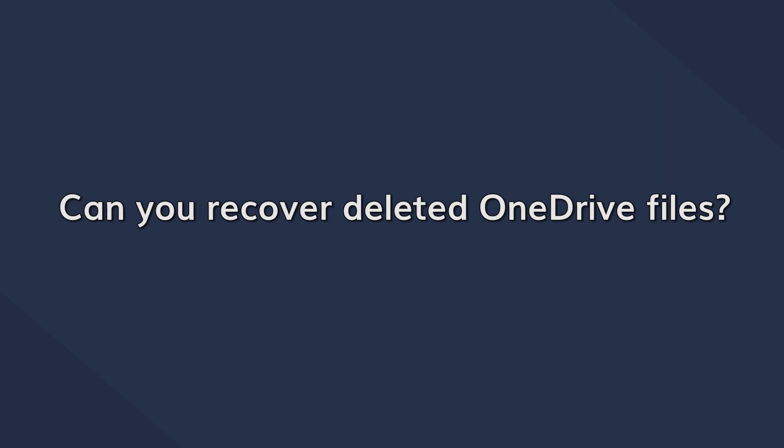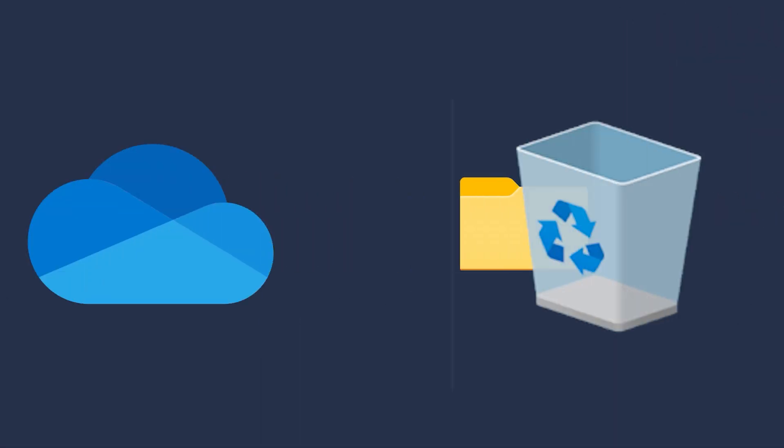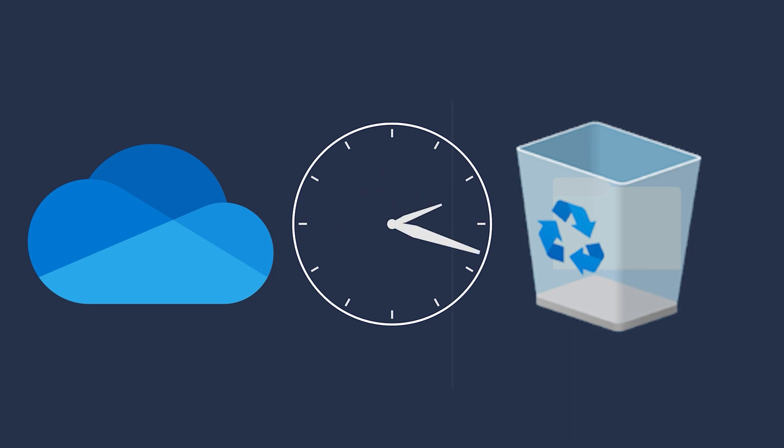When you delete a file in OneDrive, it moves it to the recycle bin, where it will remain for one month after deletion. Following which it will automatically get removed permanently. And after that, it will be difficult to recover deleted files on OneDrive without using a powerful recovery tool.